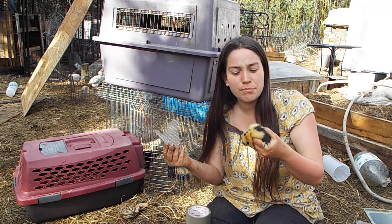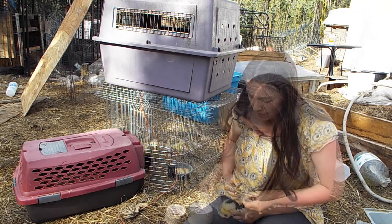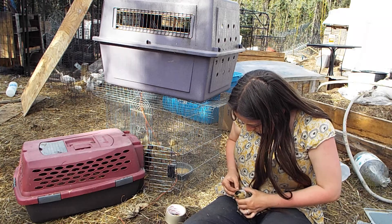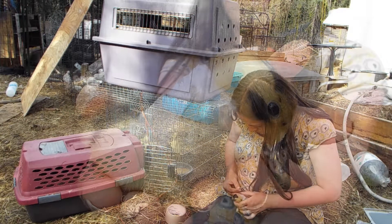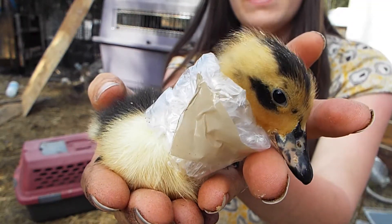You can use bubble wrap or an old sponge to make your neck brace for your duckling. Poor Debbie — she really doesn't like this, but this could be life-saving.